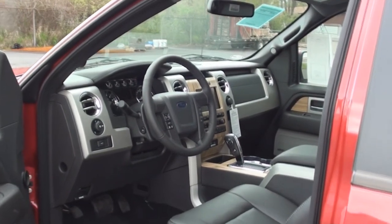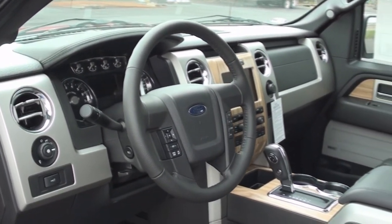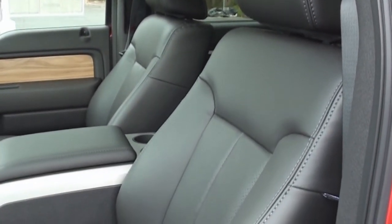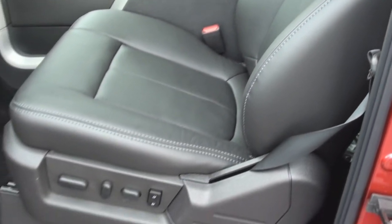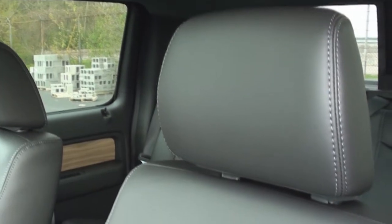The interior of the Lariat models gives you plenty of comfort and luxury. The fully powered black perforated leather driver's seat is very comfortable. It also features contrasted leather stitching.